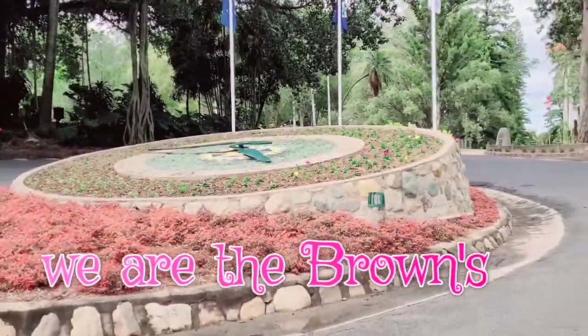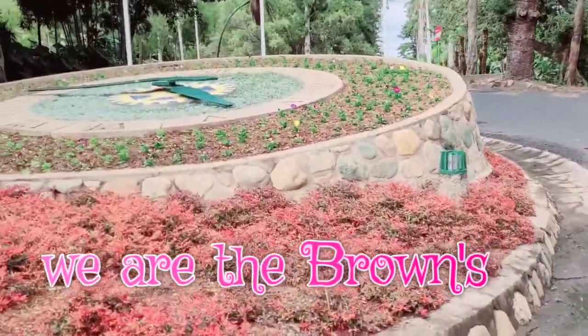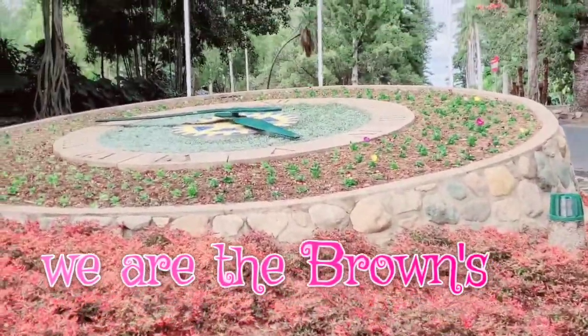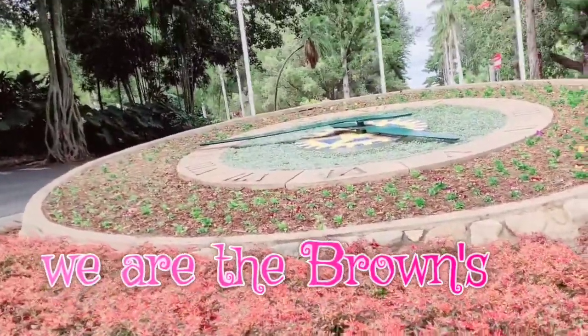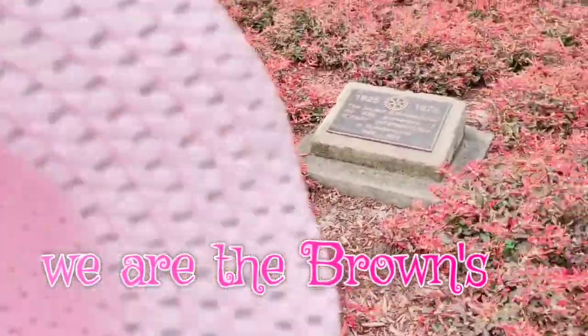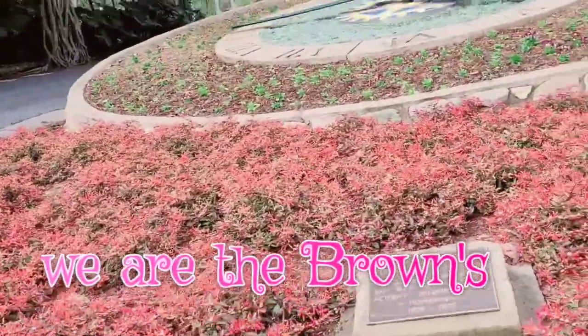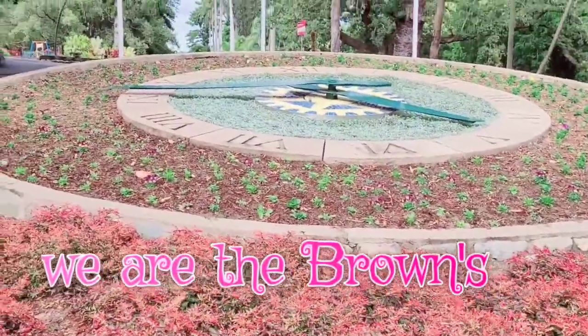This is Rockhampton Botanical Gardens. Dad says he remembers this clock — it's like the Rado clock in Manila at Luneta when he was young. They got red plants to make the name 'Rado,' which is the brand of the clock.